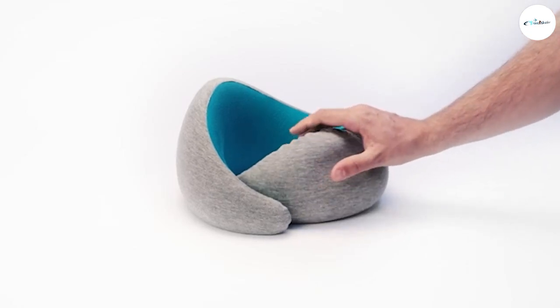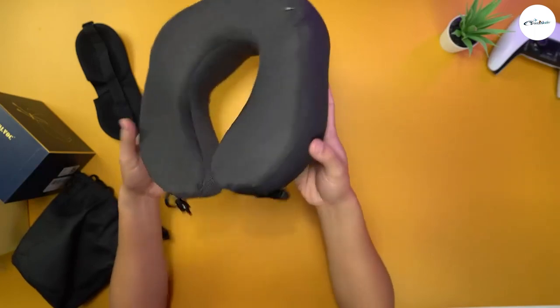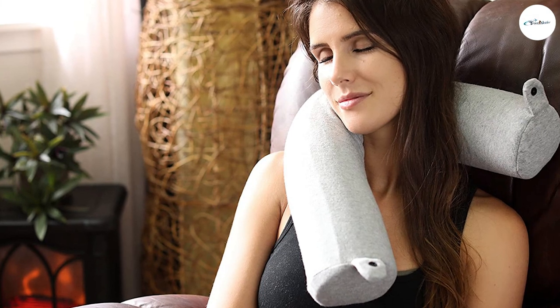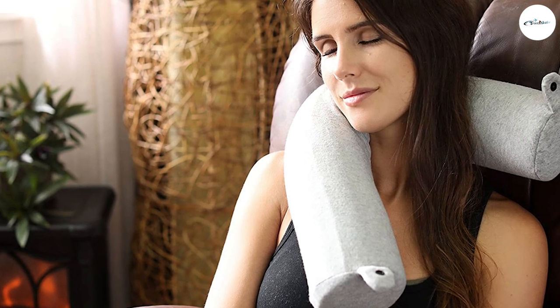A travel pillow is essential because it makes in-flight sleeping bearable. It should help you get some sleep and support your neck. It's your in-flight lifesaver, saving your neck from breaking, your head falling on a stranger's shoulder, and yourself from being a sleep-deprived zombie.